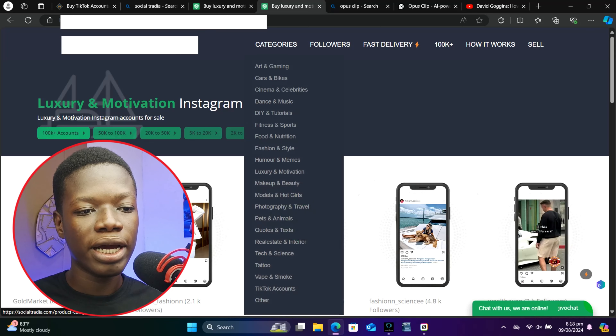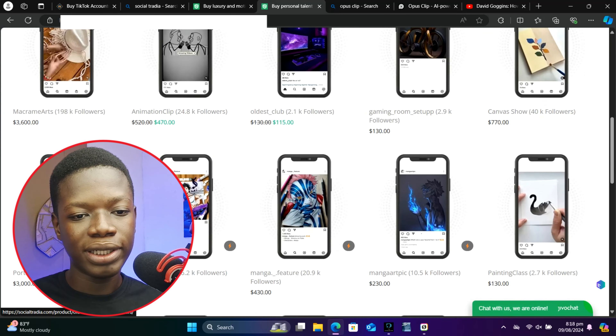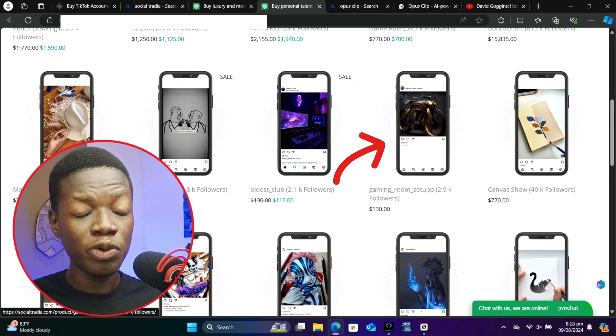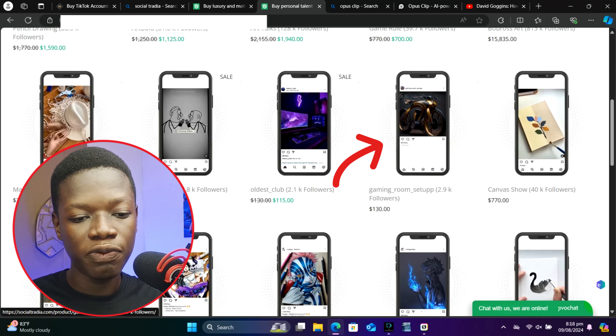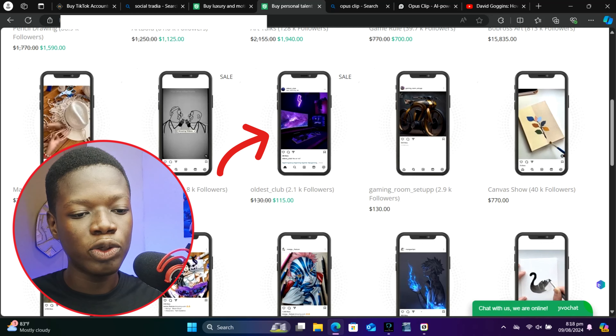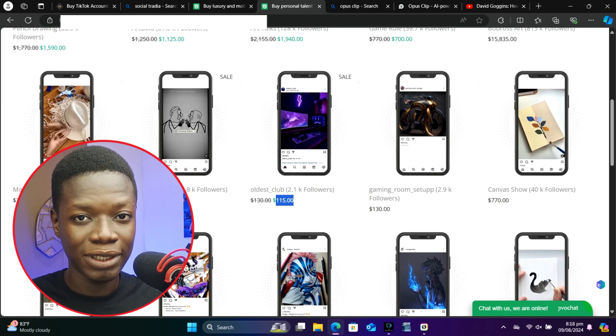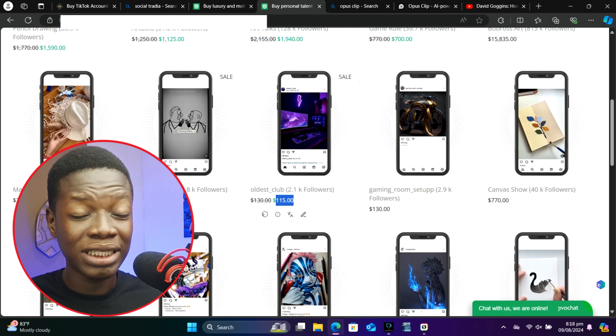When we come to this section which says 'Categories' next to followers, go ahead and hover over it and click on 'Acts and Games.' As you can see, if we scroll down, an Instagram page with 2.9k followers is being sold for $130, and an Instagram page with 2.1k followers is being sold for $115.